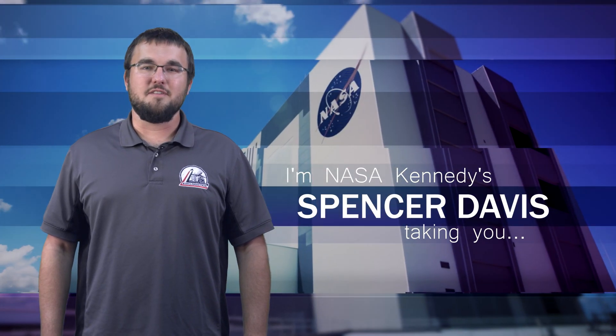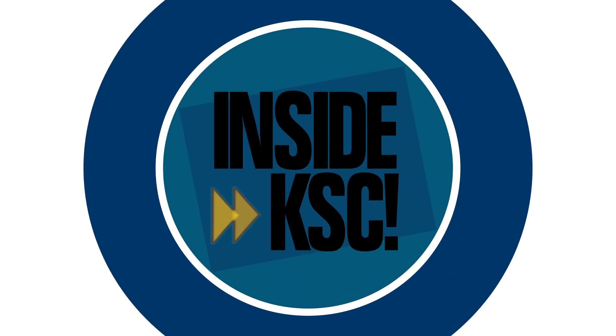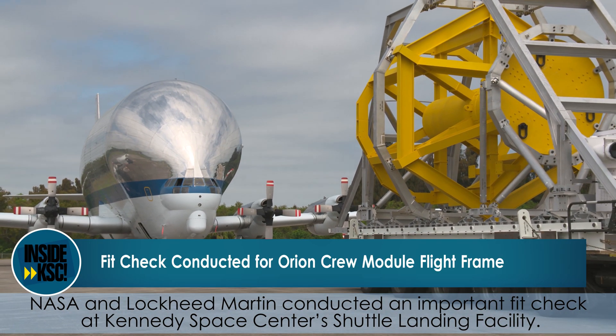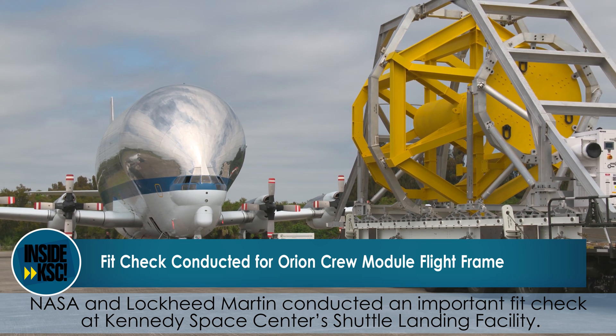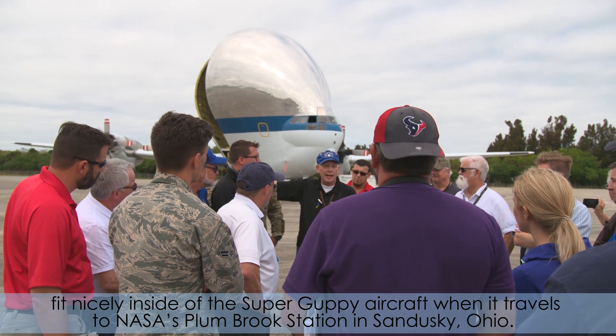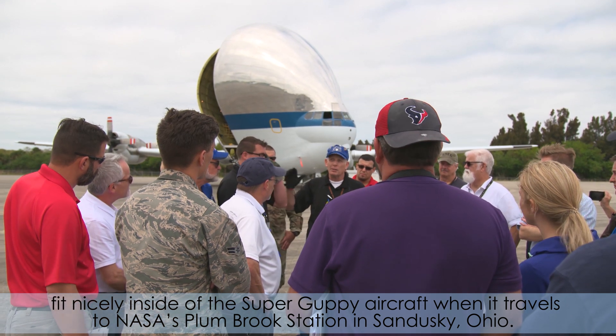Hi, I'm NASA Kennedy's Spencer Davis, and I'm taking you inside KSC. NASA and Lockheed Martin conducted an important fit check at Kennedy Space Center's Shuttle Landing Facility. The fit check ensures NASA's Orion Crew Module and the European Service Module fit nicely inside the Super Guppy aircraft when it travels to NASA Plumbrook Station in Sandusky, Ohio.